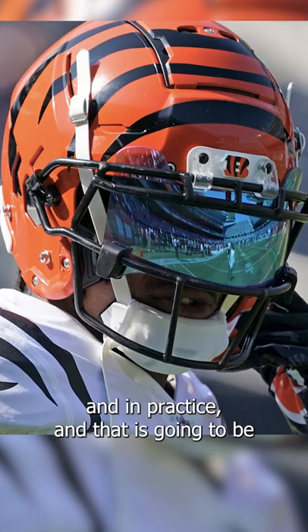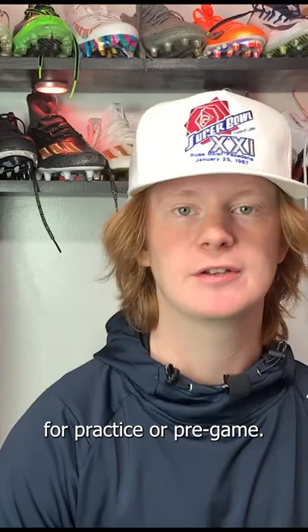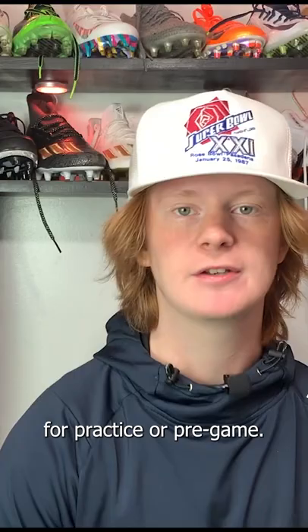The next visor I want to talk about is one that Chase has only worn in pregame and in practice, and that is his Oakley Blue Sapphire visor. Occasionally Ja'Marr Chase pulls this out for practice or pregame. He can't wear it in games because of the NFL's visor policies, which kind of explains why he has to wear his Blue Sapphire visor for pregame and practice only.